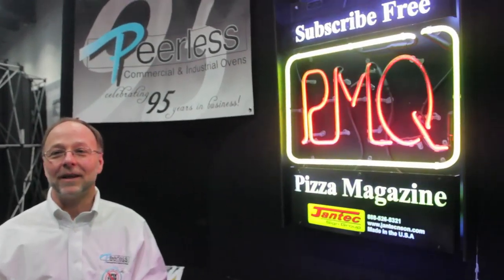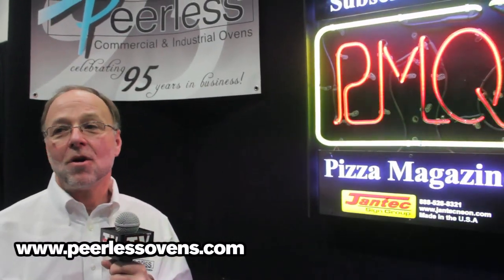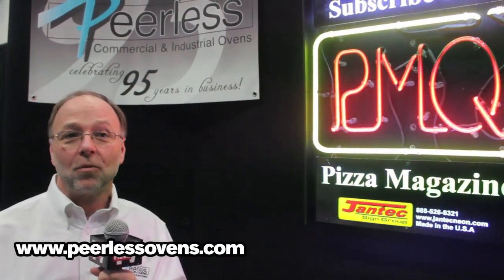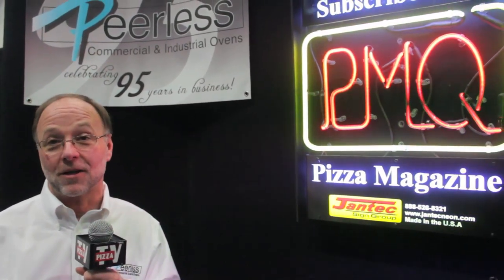My name is Brian Huntley and I am owner of the Lewis Oven Company. We're a family company, so we believe in promoting the customer service oriented side of this business with a high quality product. We try to maintain a good customer relationship with every one of our customers.